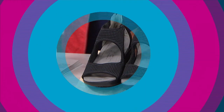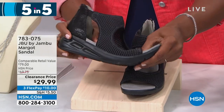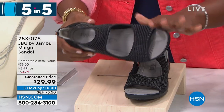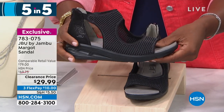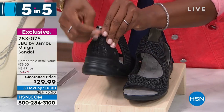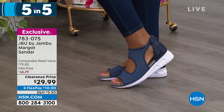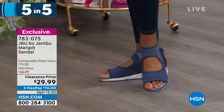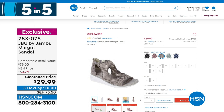The second of our five and five is from JBU by Jambu — JBU stands for just be you. This is called the Margo Sandal, a really great sporty style because yes, you can get it wet, you can wear it every day, you can wear it on different kinds of gravel and terrain. You get in and out of the sandal along the back and you've got all the support along the top of your foot with some airiness with those cutouts. We're showing it in Black Snake, Victoria has it on in Navy Snake. Available in medium and wide widths, size 6 to 12 including half sizes, on a clearance price about $40 off the regular HSN price.